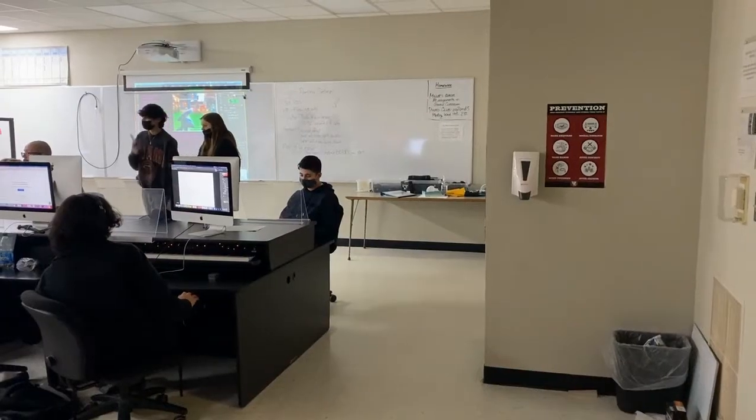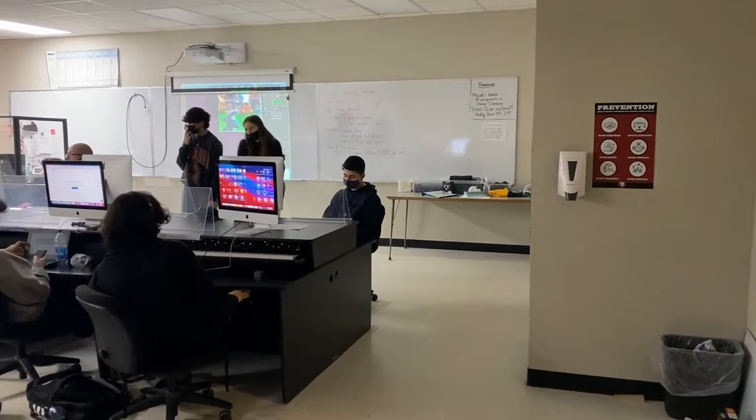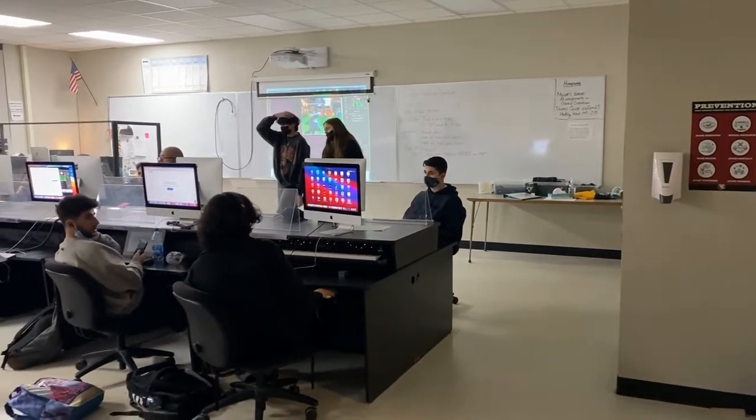Hey West Essex, this is Sky Grimes from the Wessex Wire. From room 102, our teacher Stephen Miller can be heard preaching his love for photography and art. Photography is a highly enjoyed class by many students at West Essex. So you might wonder, what goes on in this class?